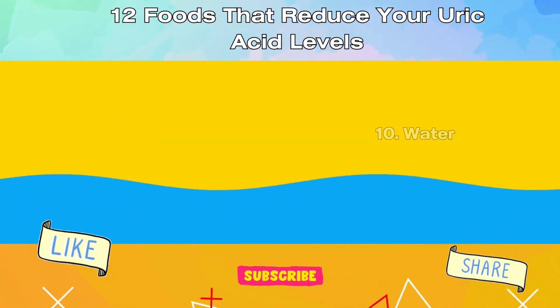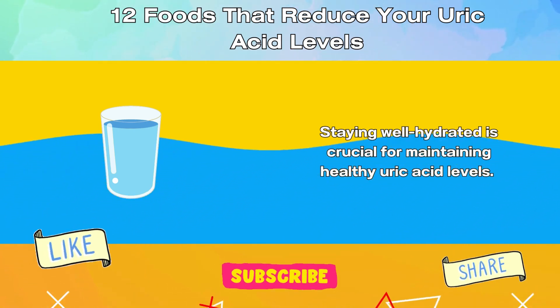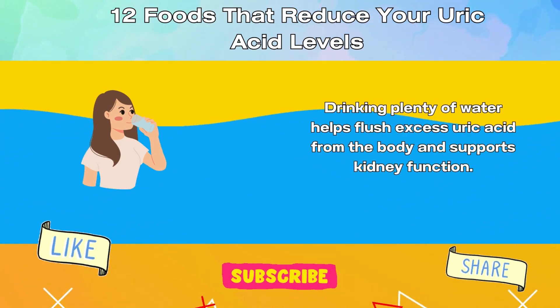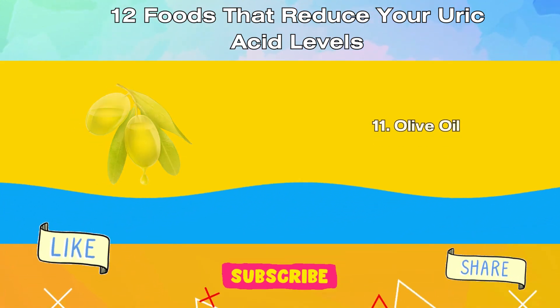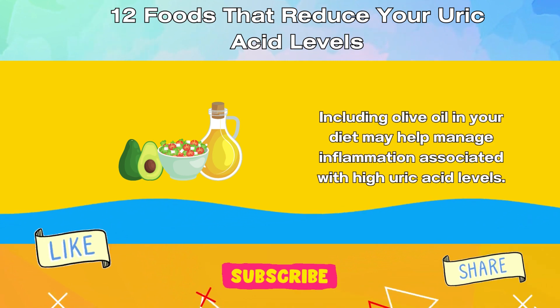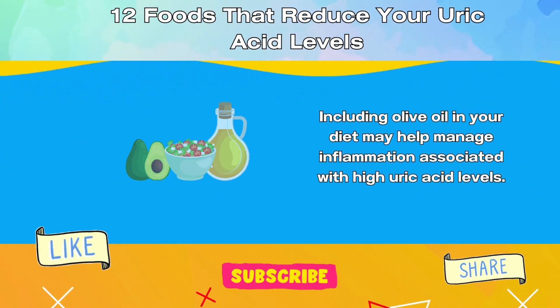10. Water. Staying well hydrated is crucial for maintaining healthy uric acid levels. Drinking plenty of water helps flush excess uric acid from the body and supports kidney function. 11. Olive Oil. Olive oil contains monounsaturated fats, which have anti-inflammatory properties. Including olive oil in your diet may help manage inflammation associated with high uric acid levels.